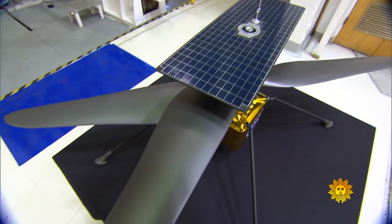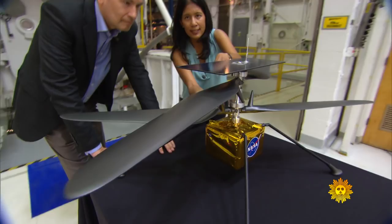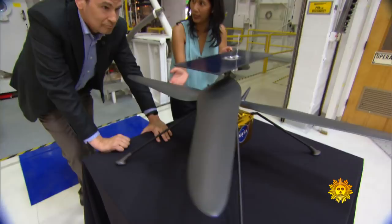The top is the solar panel. The mid part is the rotor system with a pair of counter-rotating blades. That's right — NASA has built a Mars helicopter.